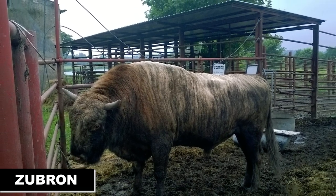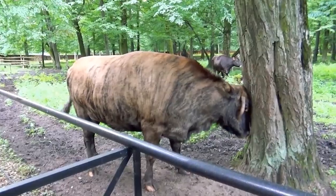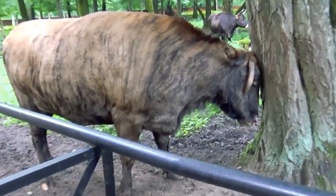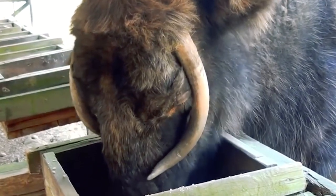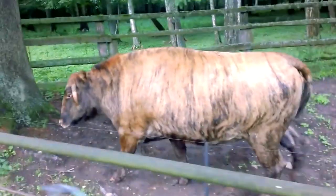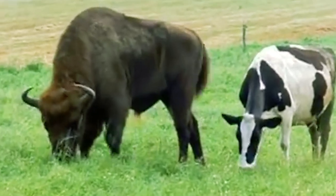Number six: the zebron. Here's a bovine hybrid you might not have heard of — the zebron. It's a mixture of a domestic cow and a European bison, also known as a wisent. This animal was first bred in Poland and named back in the 1960s. They are very heavy animals, which can weigh as much as 2,600 pounds, and are considered to be relatives of the American beefalo.